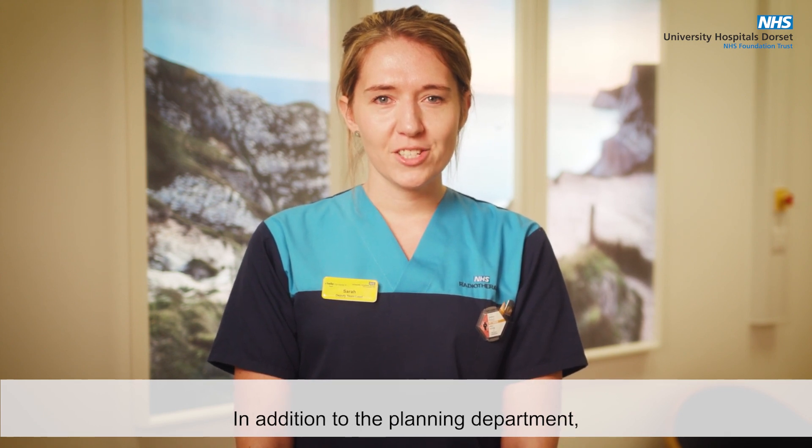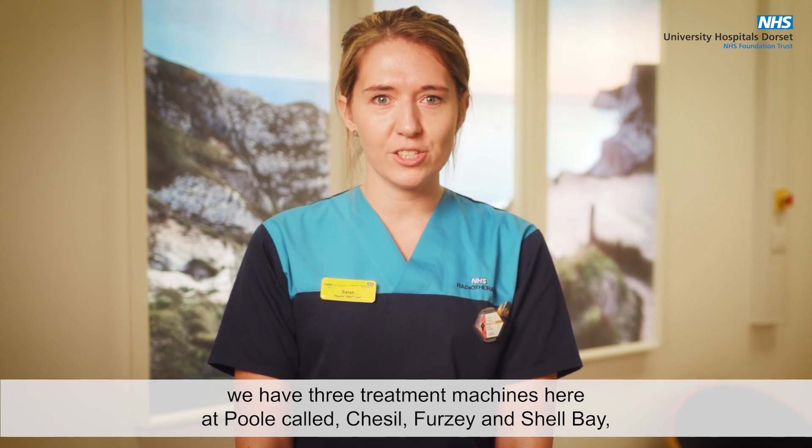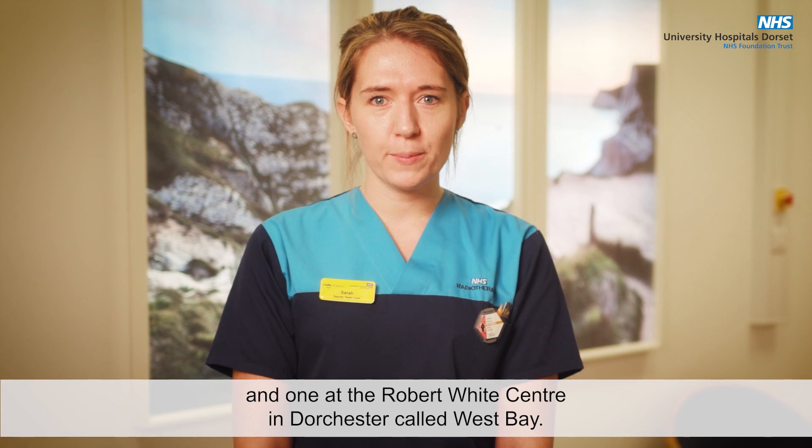Welcome to our main radiotherapy department. In addition to the planning department, we have three treatment machines here at Poole called Chesil, Bursey and Shell Bay, and one at the Robert White Centre in Dorchester called West Bay.